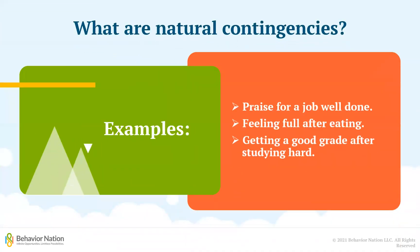Some examples of natural contingencies include getting praise for a job well done, feeling full after eating, and getting a good grade after studying hard for a test. All these things are natural reinforcers that will likely lead a person to continue to put effort into their next project, eat some food when they feel hungry, and study hard the next time they have a test.